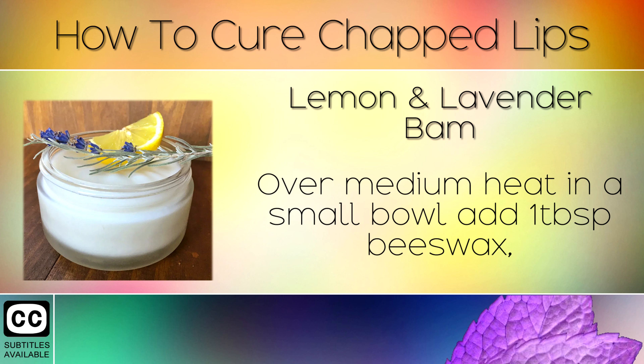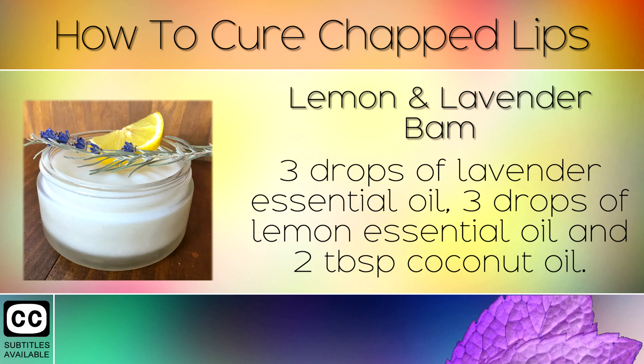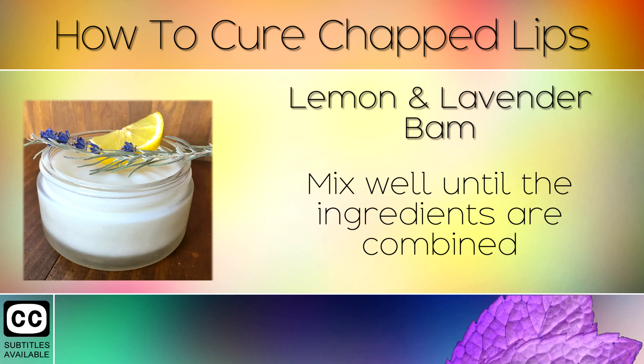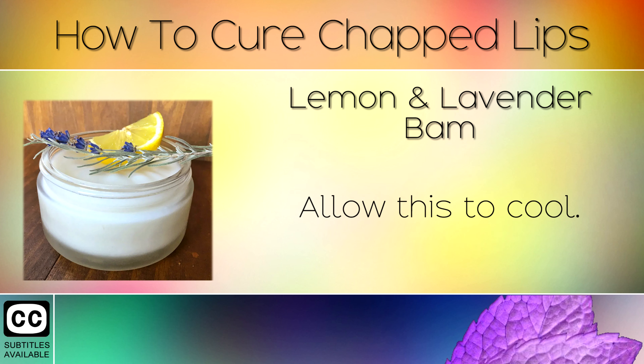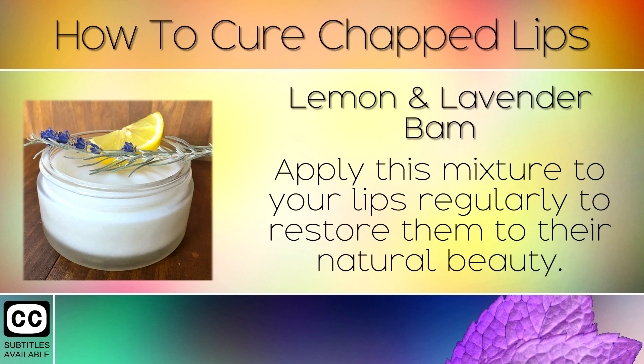Remedy 6: Lemon & Lavender Balm. Over medium heat and in a small bowl, add 1 tablespoon of beeswax, 3 drops of lavender essential oil, 3 drops of lemon essential oil, and 2 tablespoons of coconut oil. Mix well until the ingredients are combined and then pour into a small container. Allow this to cool. Apply this mixture to your lips regularly to restore them to their natural beauty.